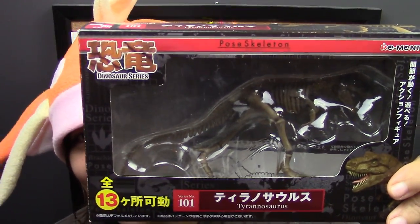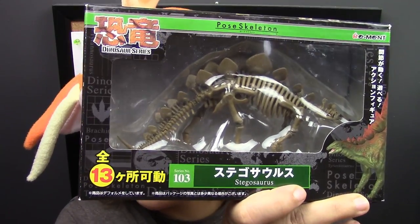And to make things weirder, the skeleton has pet dinosaurs. There were so many dinosaurs you can choose from, and I chose two of my favorites. The first one is a T-Rex, and the second one is a Stegosaurus.